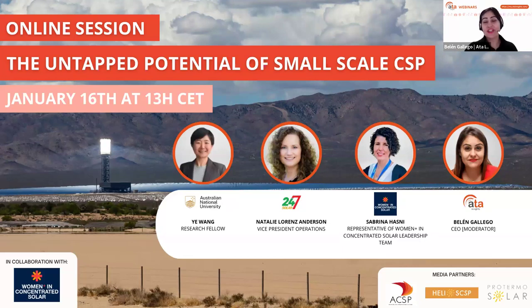Good morning, good afternoon, good evening, ladies and gentlemen. Welcome to this online session, very close to my heart. For those in the audience who have joined one of our webinars before, you know that CSP is one of my favorites.